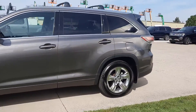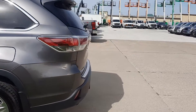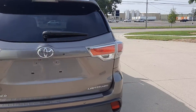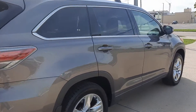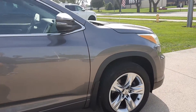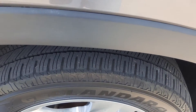This one does have a power liftgate. It does have a hitch. It has rear park assist. The outside is in pretty good shape and the tires look good all the way around.